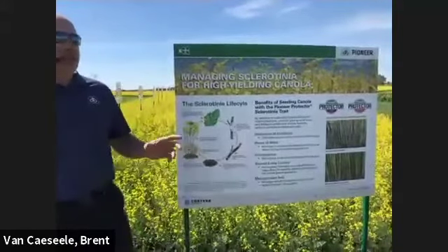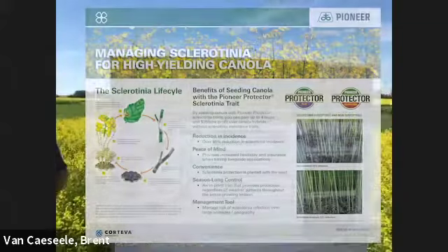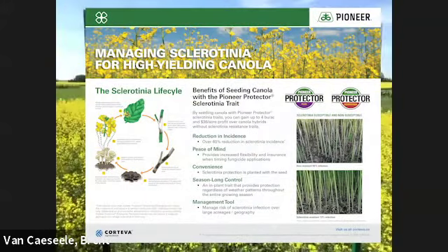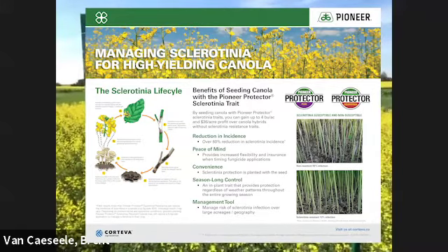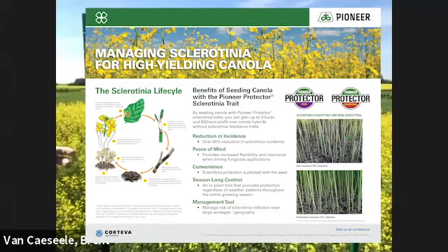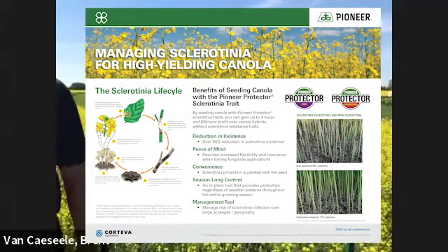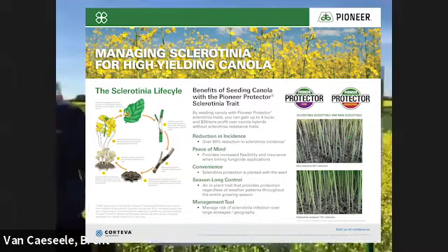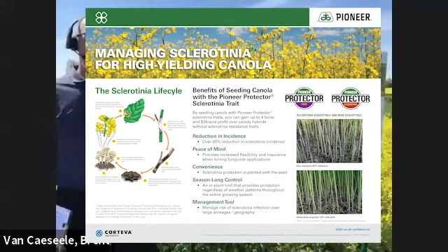You don't necessarily have to have those spores on your field — they're very easily wind blown in from the neighbor's field. When we develop our sclerotinia hybrids through our breeding program, what we're really talking about is a reduction in incidence. The CS40 that I'm going to talk about here in a few minutes is around 60% reduction in incidence of the disease.